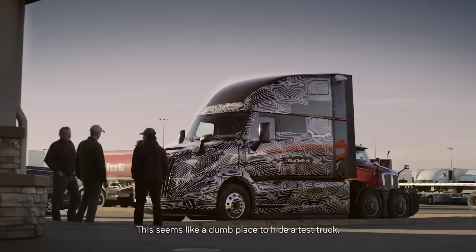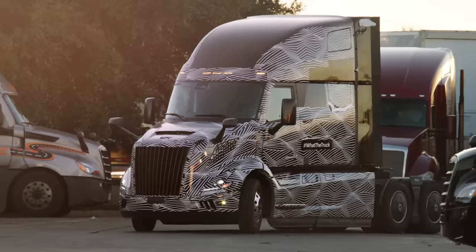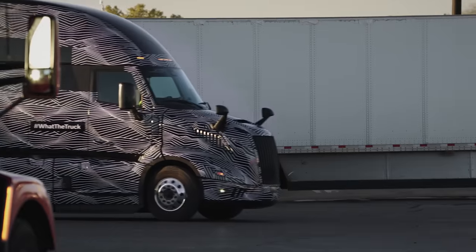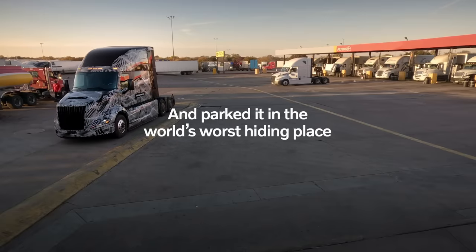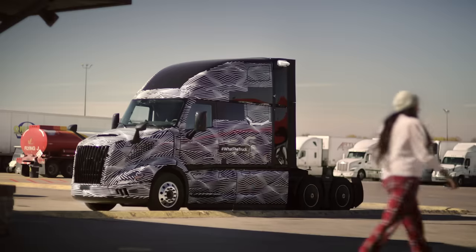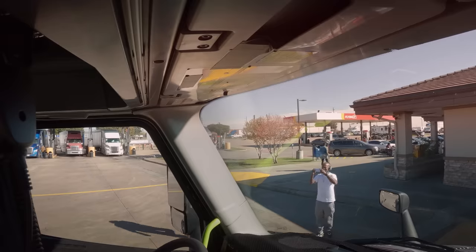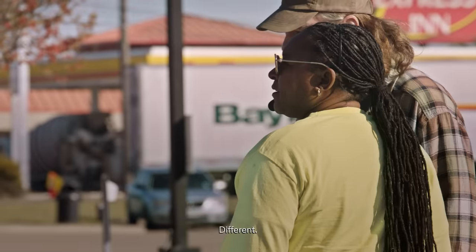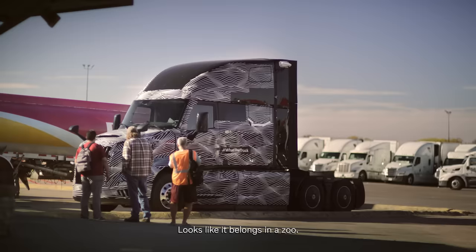This seems like a dumb place to hide a test truck. It's like a truck — it's totally crazy, man. It's nice. Sleek. Different. New design, for sure. Good like a zebra — looks like it belongs in a zoo.